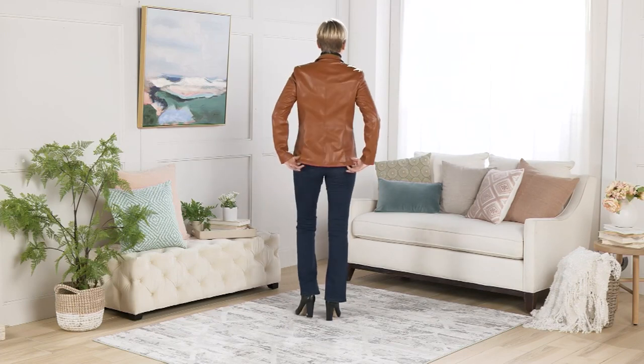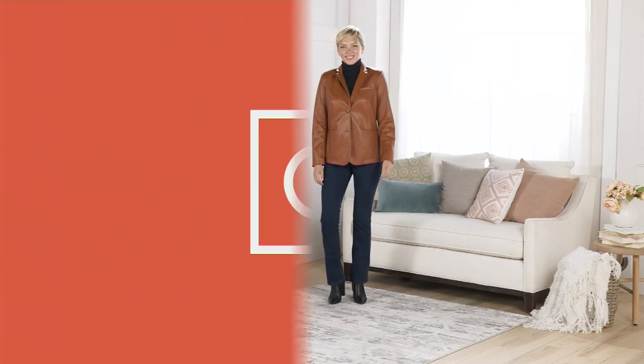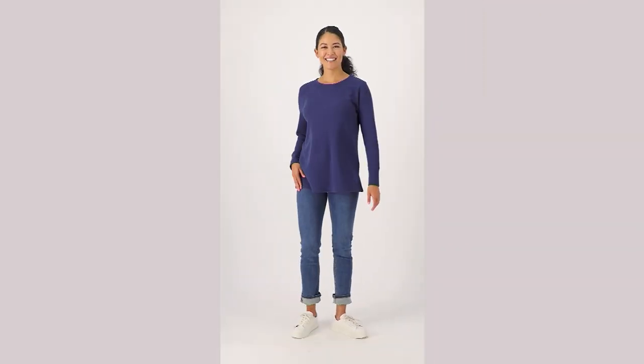Coming up next, we have a really cute tunic. I can't wait to tell you all about it.